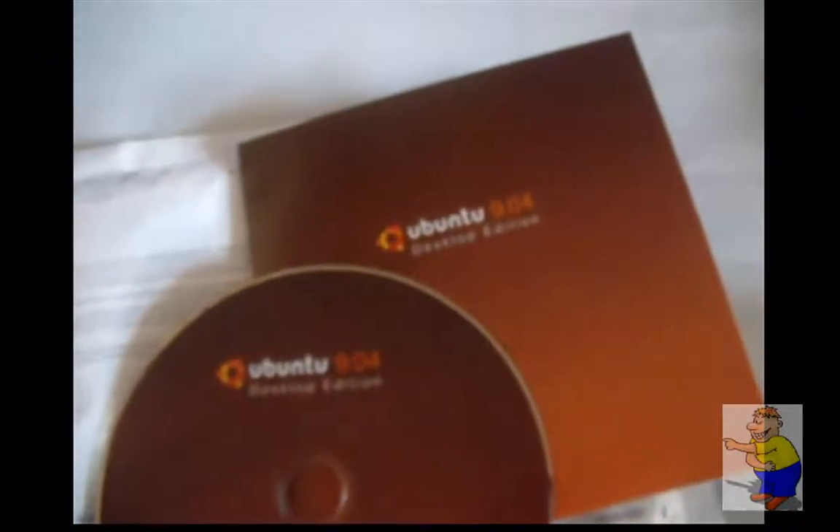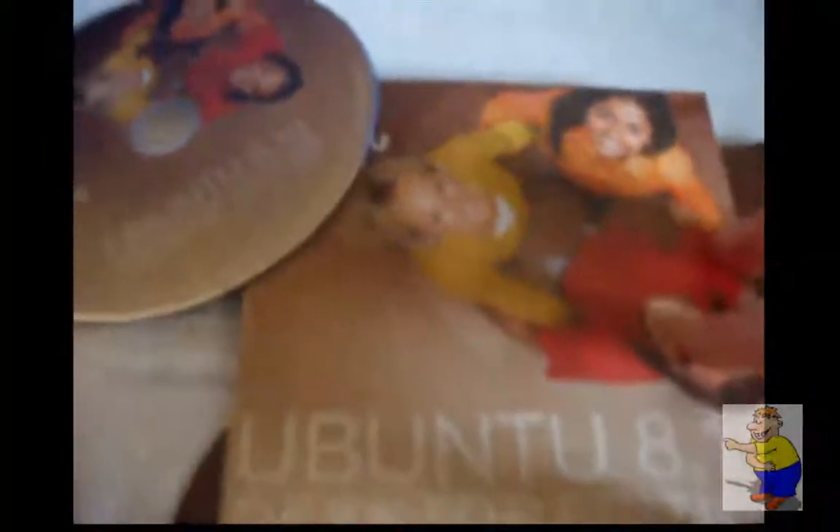Look at that — almost identical. Which is different to 8.10, as that was — the font had a similar design, but it wasn't identical. Because on this, you can see the font is precisely the same size and everything. Whereas with this, there are a few different things — different sizes and different positionings.